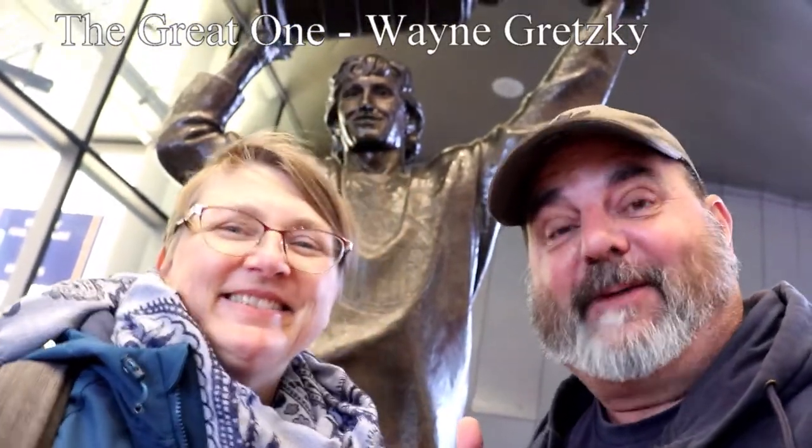We're with the great one in the city of champions, which is cool. We're here to do the Great White North Geo Tour for Edmonton. From here you need to get a number off the plaque — it's at my toes.